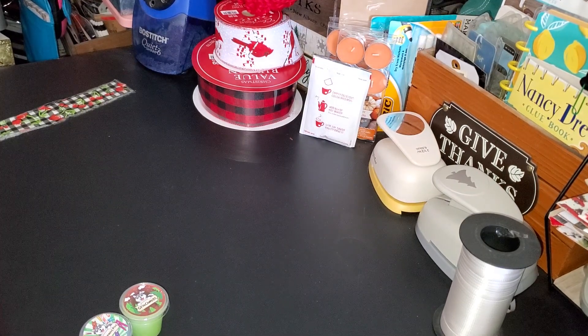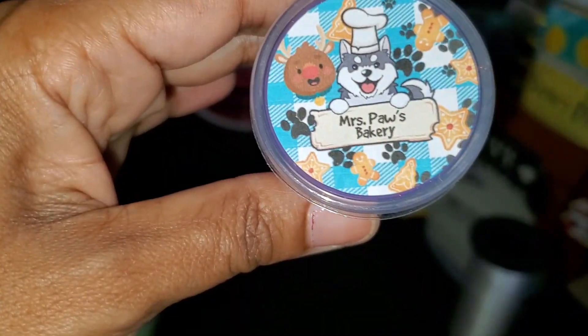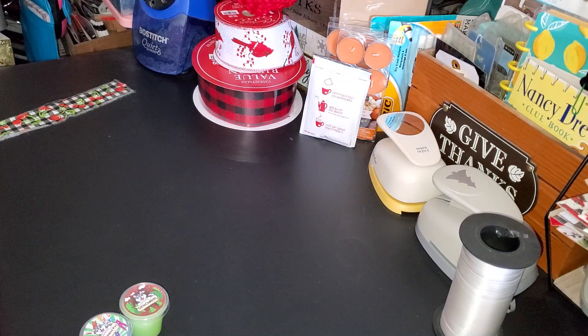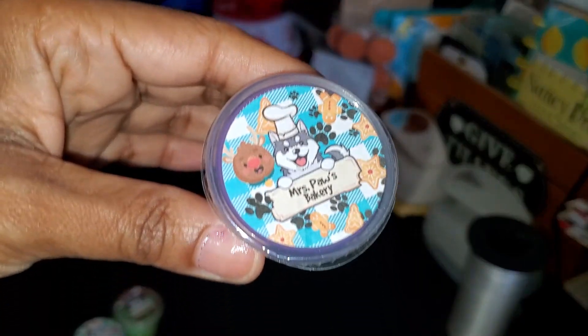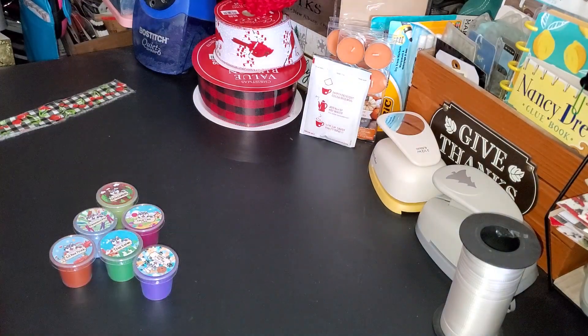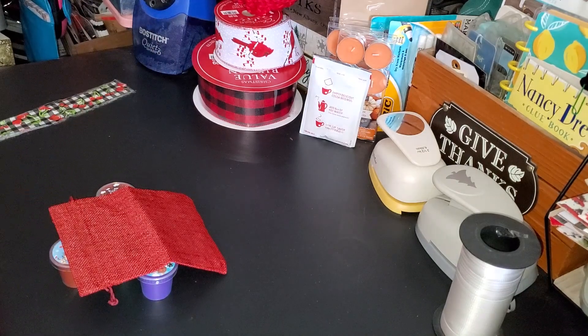The last one out of the Christmas bundle is Mrs. Paul's Bakery. This smells really good — it's definitely a bakery scent, almost like baked cookies or something like that. So that smells good. That was everything in the little red pouch; now moving on to the other stuff that I ordered.